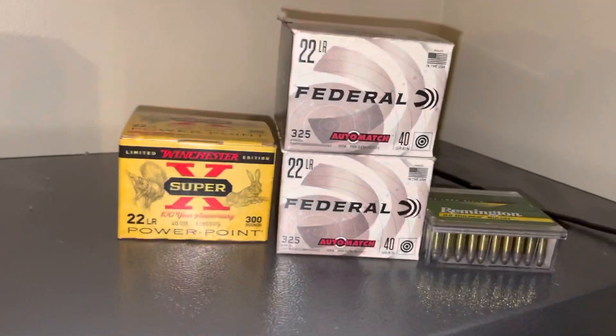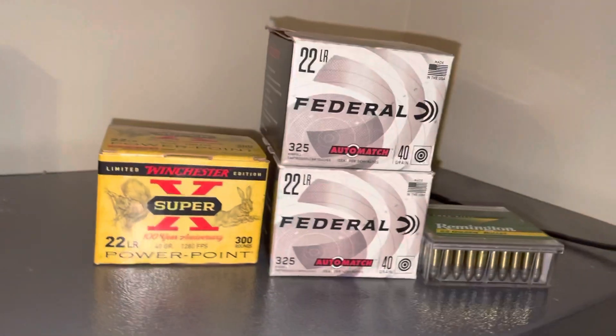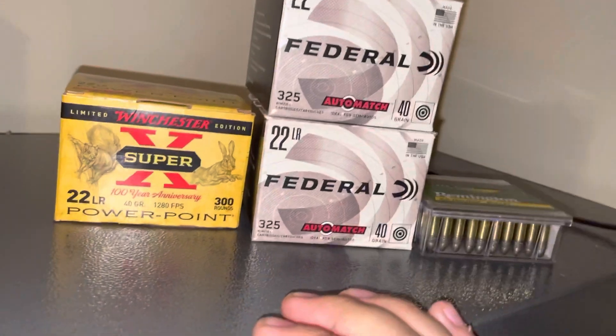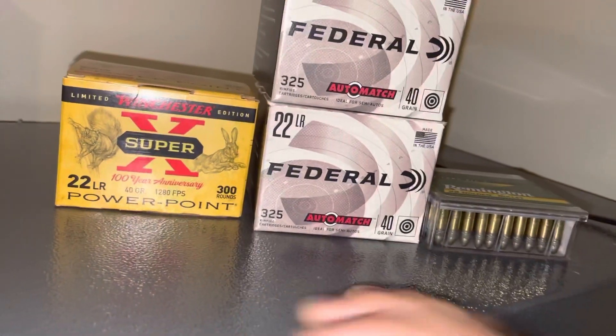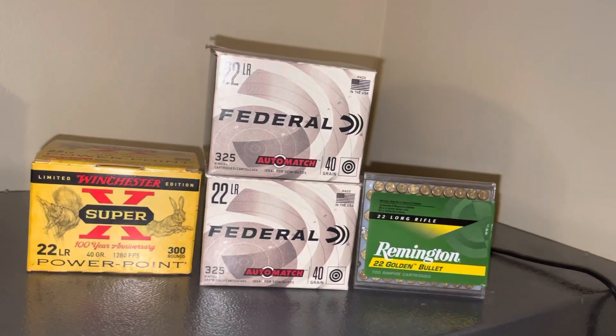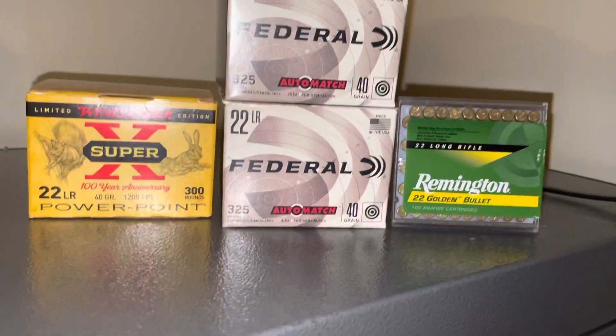What's up guys, got another video for you guys. This is the little ammo score that I got this week. I was trying to do a video yesterday, but it got too late so I decided to do it today. So I did get a thousand and fifty rounds.